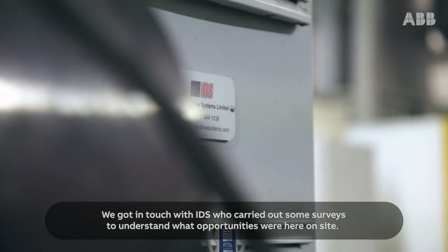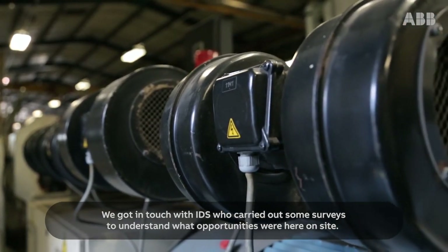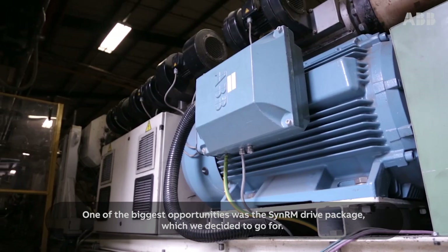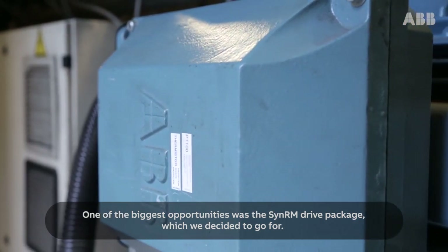We got in touch with IDS who carried out some surveys to understand what opportunities were here on site. One of the biggest opportunities was the CINORM drive package, which we decided to go for.